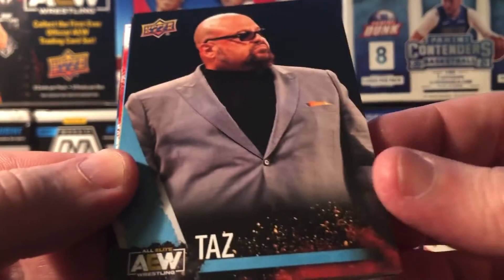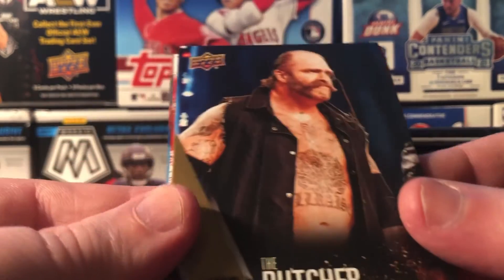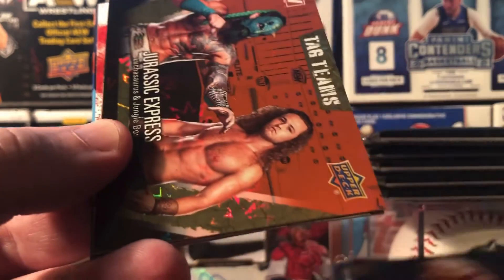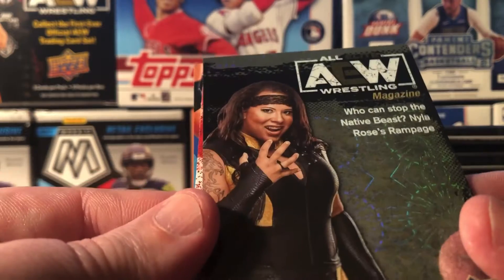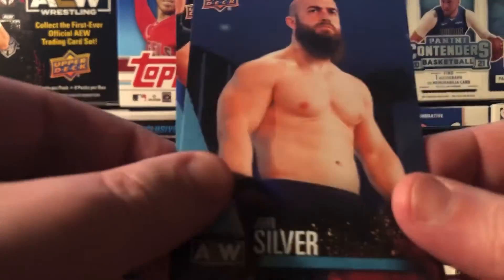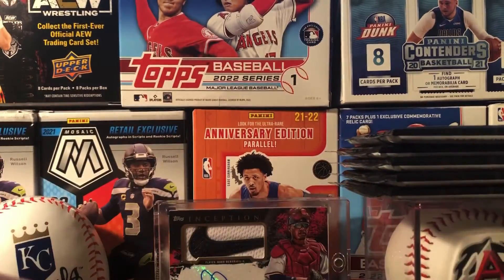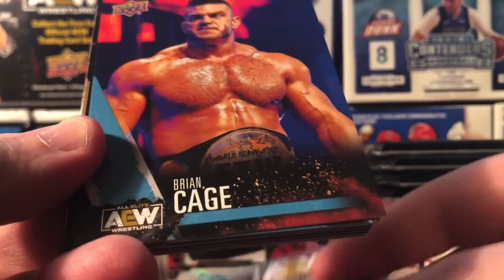Oh, Taz! No way. That looks like Luchasaurus — yeah, Luchasaurus. I guess I can say the Butcher — I'm sure he's really good. The Jurassic Express. A shiny card here, still no numbers. No numbers. Got another shiny one — this Native Beast. Kind of weird. Cassidy, Silver, and the Blade.